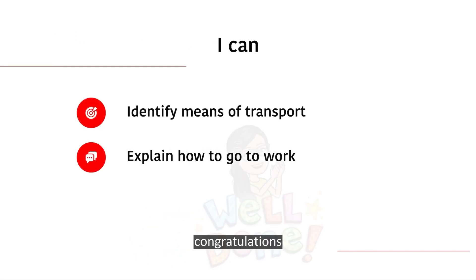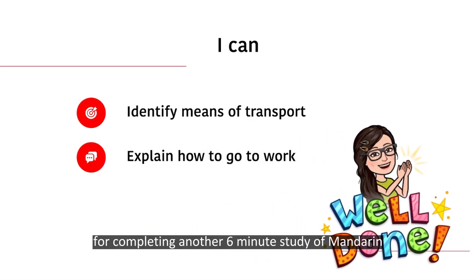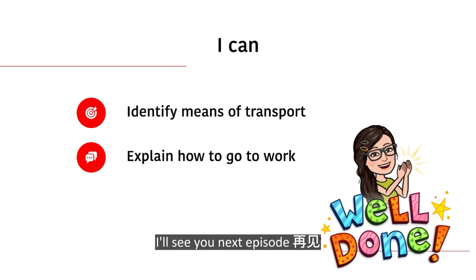Good work! Congratulations for completing another 6-minute study of Mandarin. I'll see you next episode. 再见!